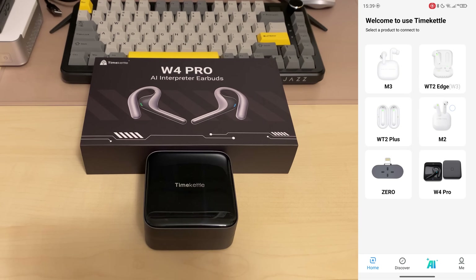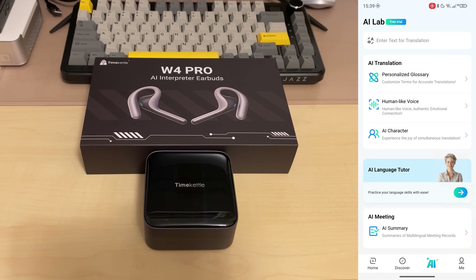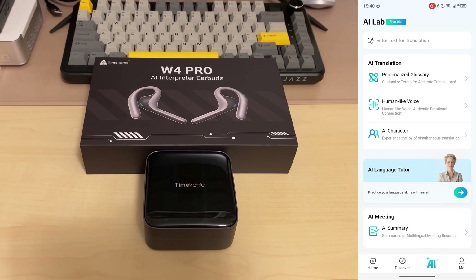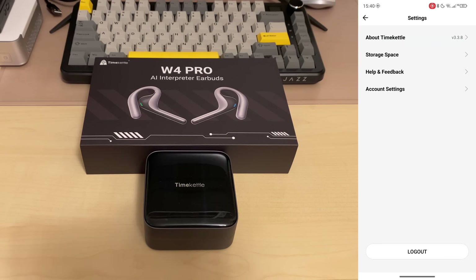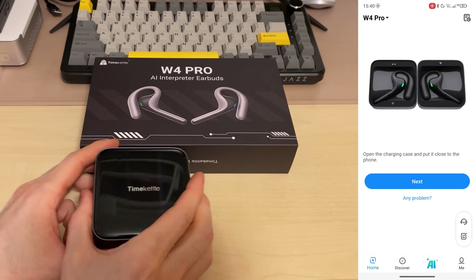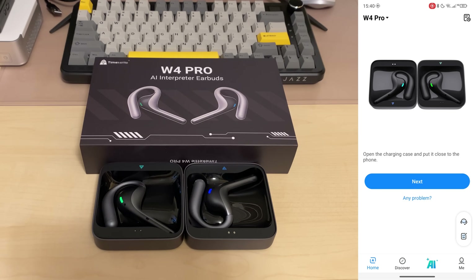Here we have the home tab. We have the discover tab with a few guides and tutorials. We have the AI page for personalization, AI language tutoring, AI meetings, and summaries — this is a free trial of the AI lab. And lastly we have the meet tab, where we can contact support and access settings. Let's go and add the W4 Pro — give it all the permissions and open the case with the green and blue lights looking great.